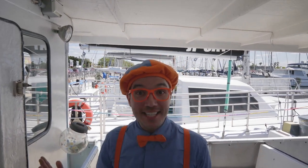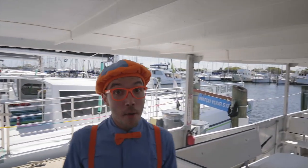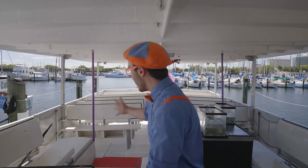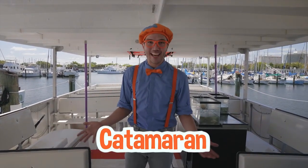We made it onto the boat! This boat is awesome! Because it's not a regular boat — this is a really big boat for lots of people. It's called a catamaran!